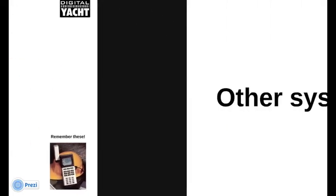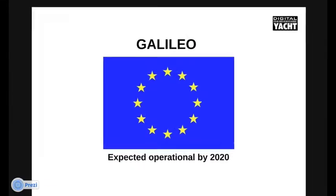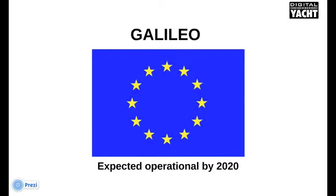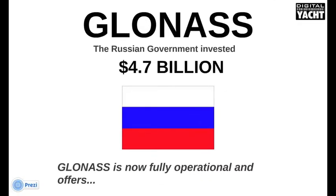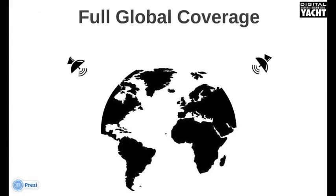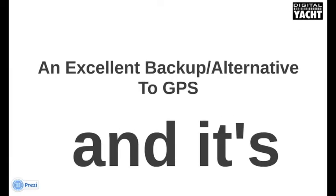But there are other systems in development too. In Europe, a system called Galileo is expected to be operational by 2020. And in China, their system called Compass is also expected to be operational by 2020. But one of the industry's best-kept secrets is that the Russian government has already invested nearly $5 billion, and their system called GLONASS is now fully operational and offers full global coverage — an excellent backup or alternative to GPS, and in some cases can be more accurate.